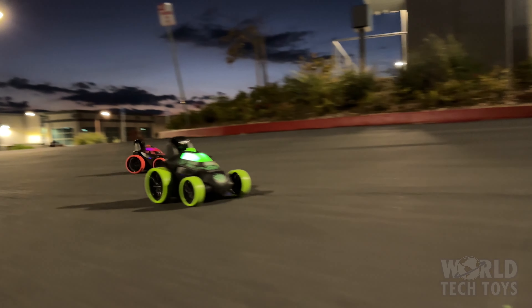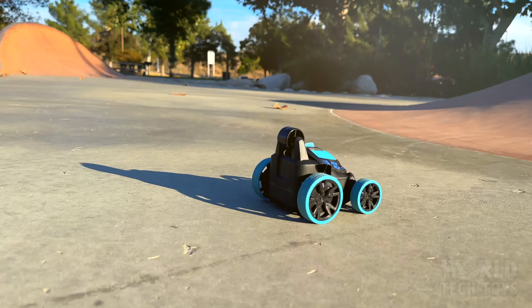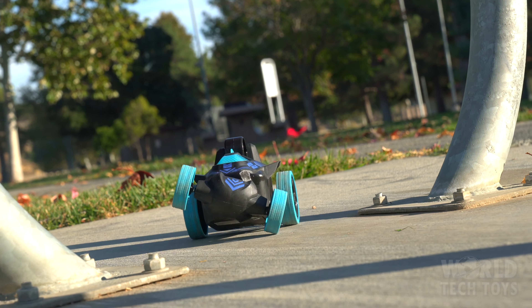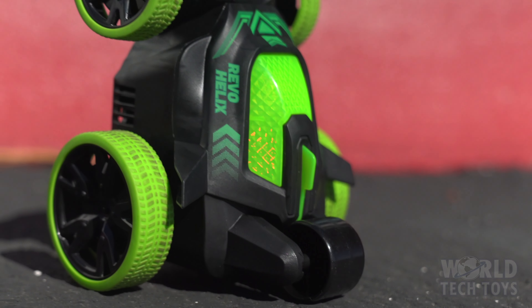It's not just a car, it's a showstopper. Flip it, turn it, and twist your way to adventure. Leave jaws dropping with 360-degree front wheel flip stops. Perform the 90-degree upright spinning salute as you glide on the mini fifth wheel.